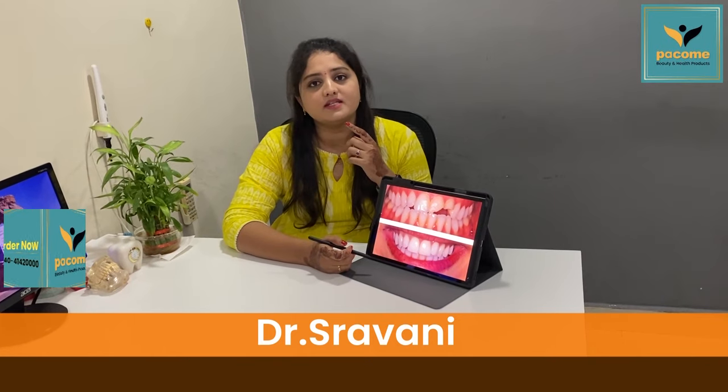Hello, I am Dr. Shravani, working for Bartha Dental.